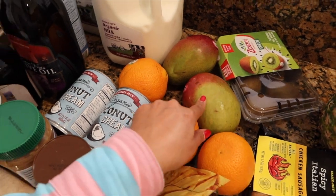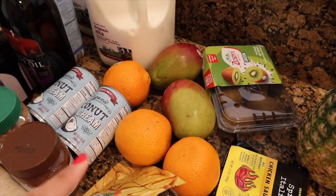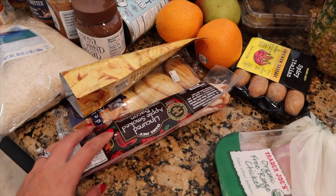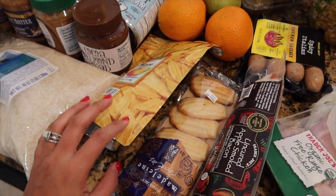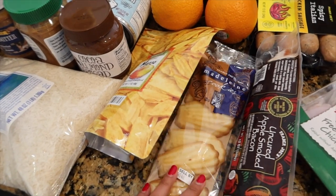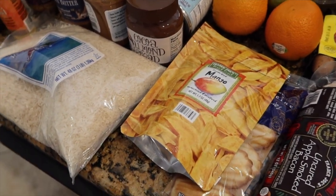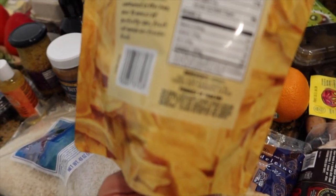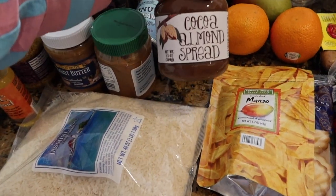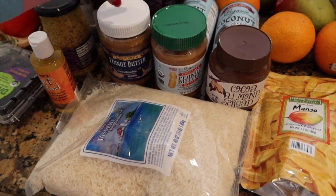We have some berries and lots of fruits — oranges, mango, and kiwi. I thought of making mango salsa, so I asked Johnny to pick up some mango and I'm going to do that with some chicken on the side. We also have some spicy Italian chicken sausage, bacon, some chicken, and snacks. Jaden and Zane both love these Madeleine cookies and these freeze-dried mangoes — it's a great, healthy snack, literally just mango.